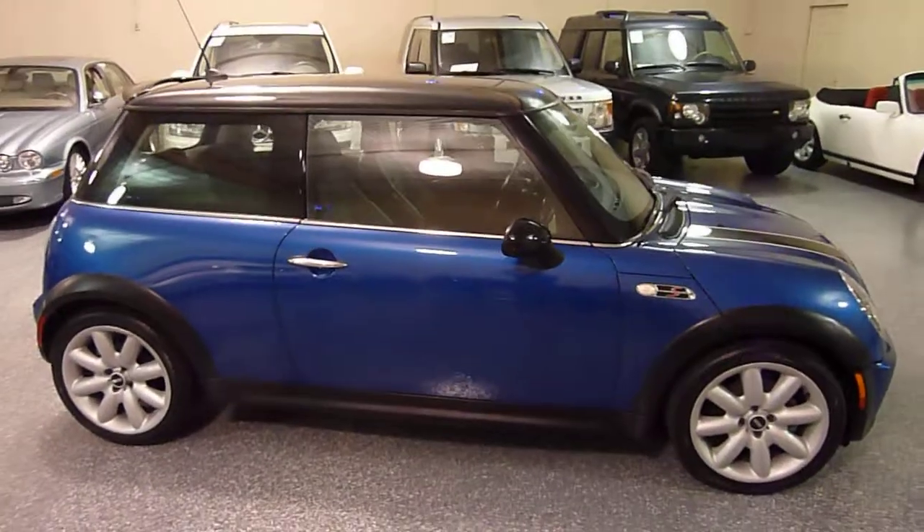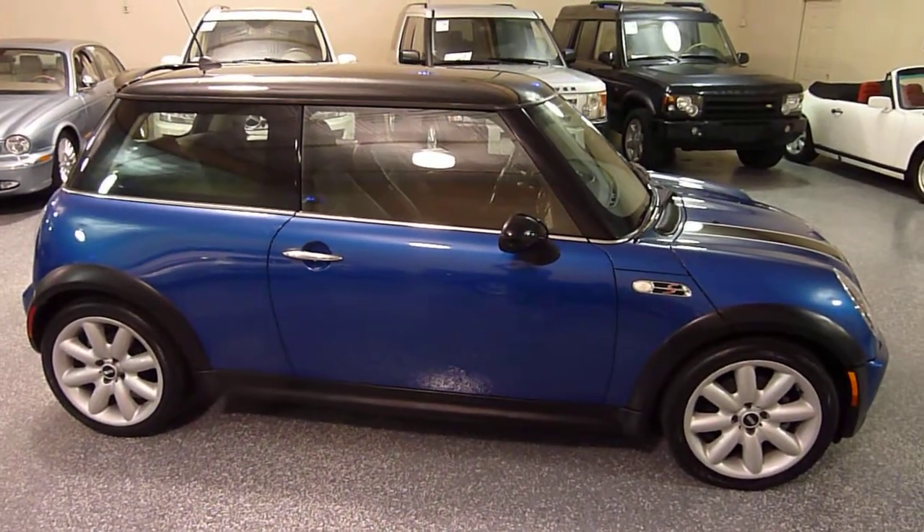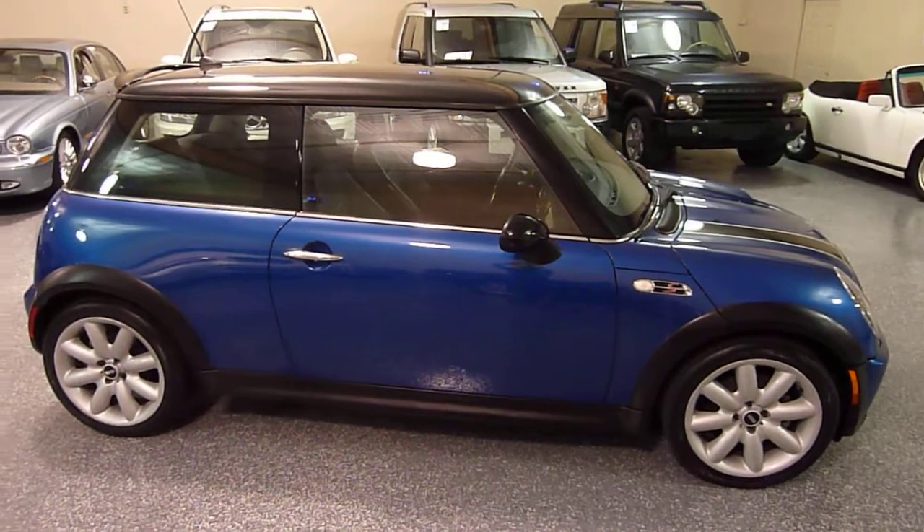Give us a call for more information or to set up a time to view this Mini Cooper. Thanks for tuning in.